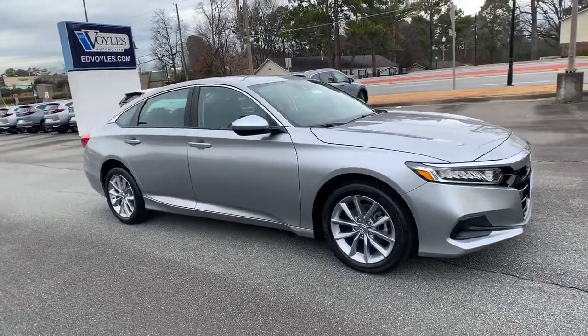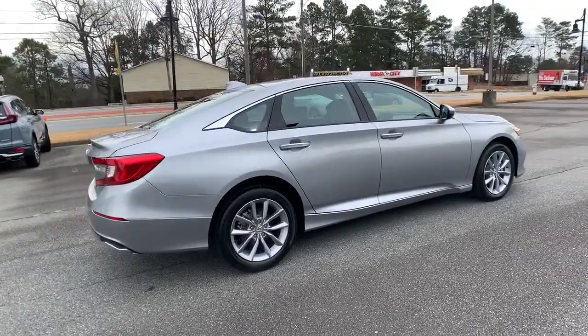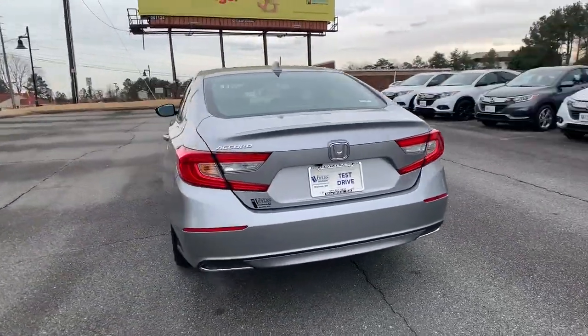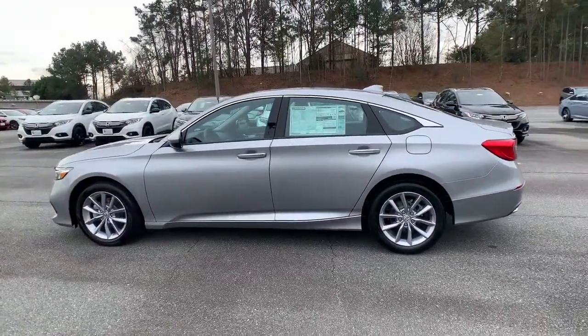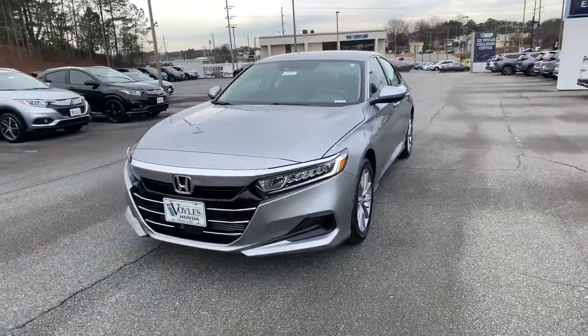You just found the 2021 Honda Accord. Prepare to be amazed by the Accord. This mid-size sedan offers state-of-the-art safety and connectivity technology, a quiet, comfortable ride, elegant styling, a spacious interior, and powerful performance. It's simply perfect.